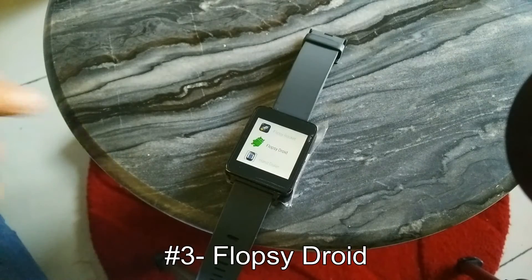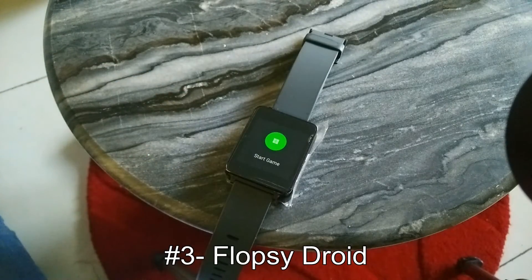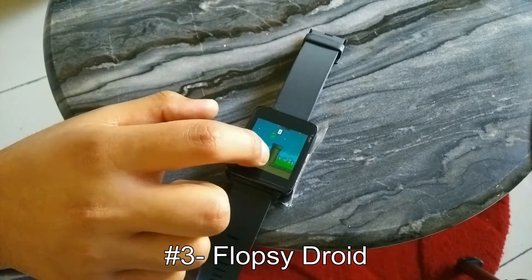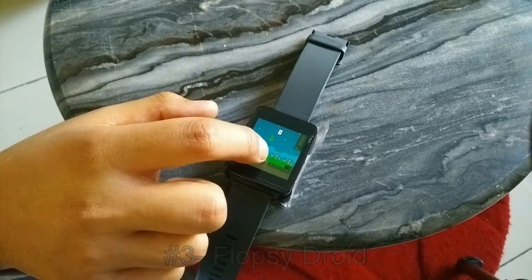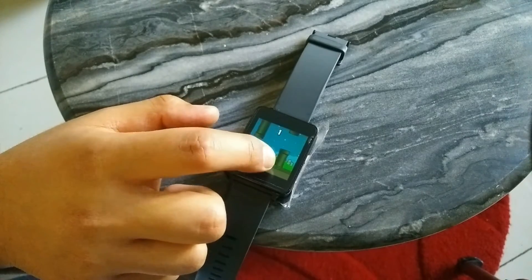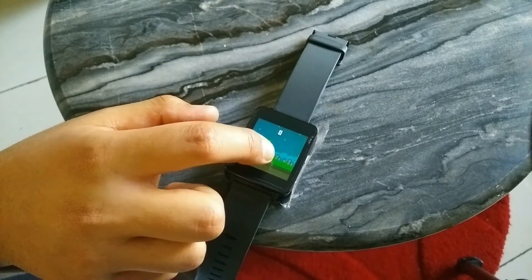The third app is not even an app, it's actually a game. It's called FlopsyDroid and if you're aware of the famous Flappy Bird, you should be playing this as well. It's not that hard, and as you can see the gameplay, it's quite smooth for your Android Wear.